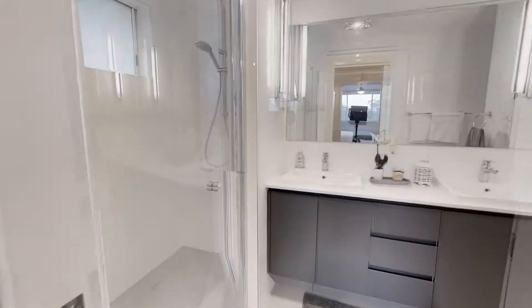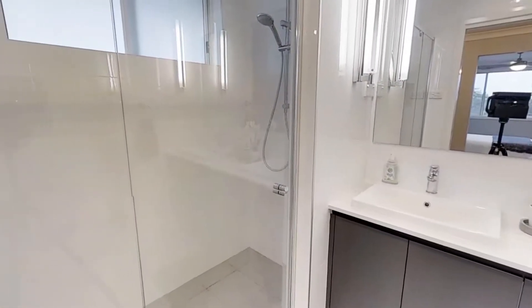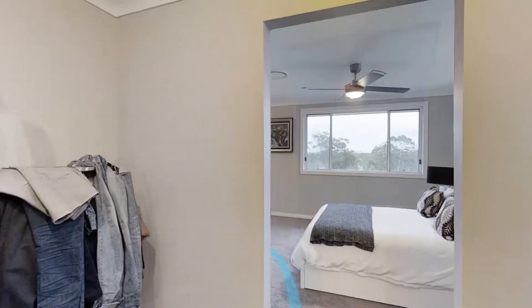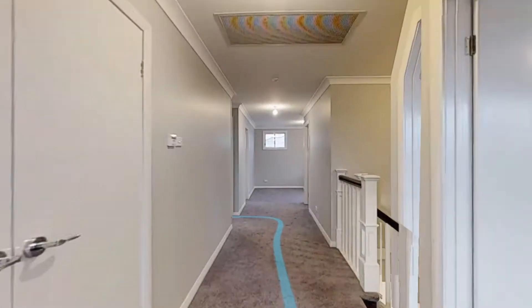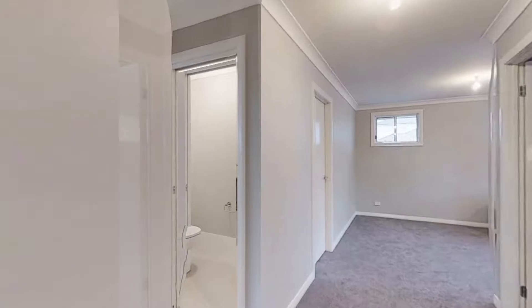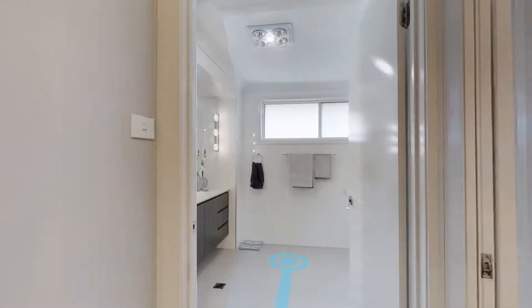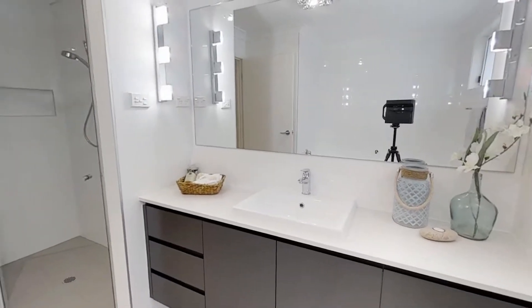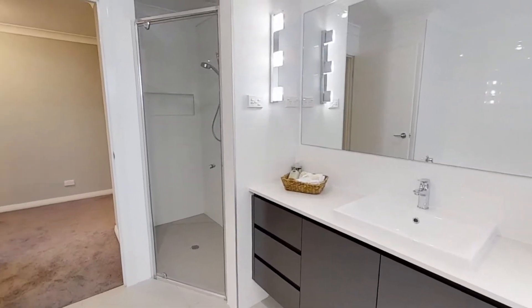This home is now available for your consideration. It also features Hebel flooring between ground and first floor to minimise heat and sound transfer, with immaculate bathrooms upstairs and downstairs finished to a high quality standard.